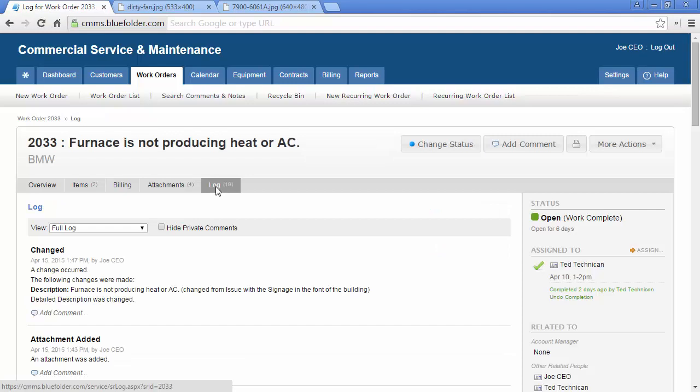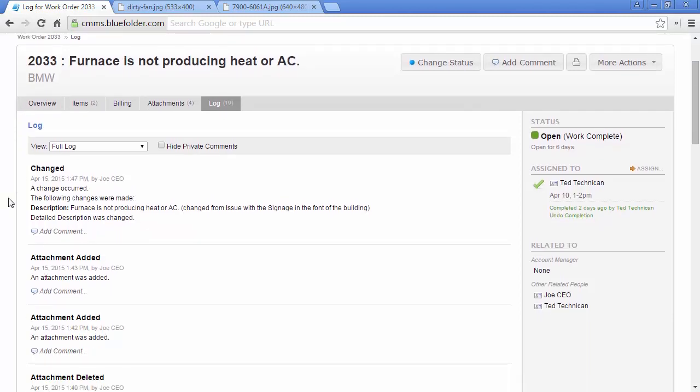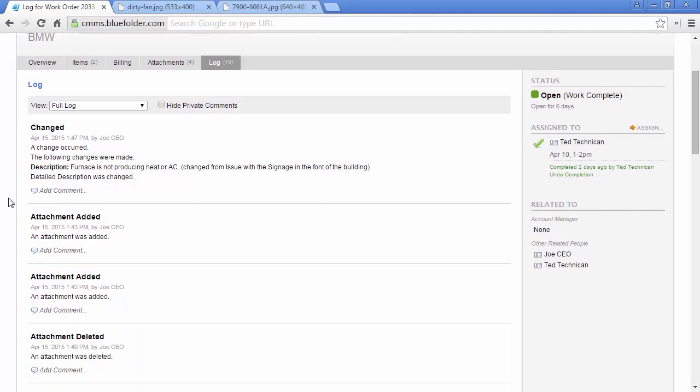Under the log tab, the entire history of who, when, and what is listed in chronological order. Like the overview tab, direct action can be taken on any log entry by adding a comment. Depending on permissions, users and notification preferences for customers, log entries will be emailed and/or texted to users. Standard users in Blue Folder can reply to emails sent from the work order and they'll be added to the log.